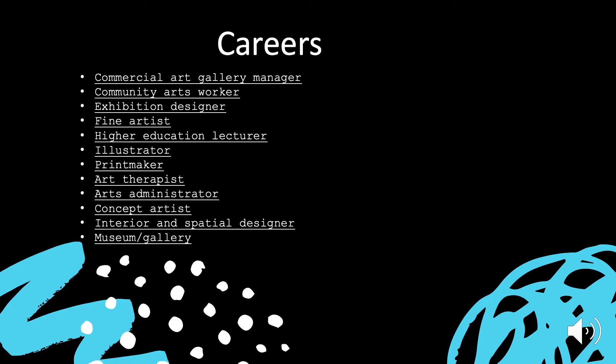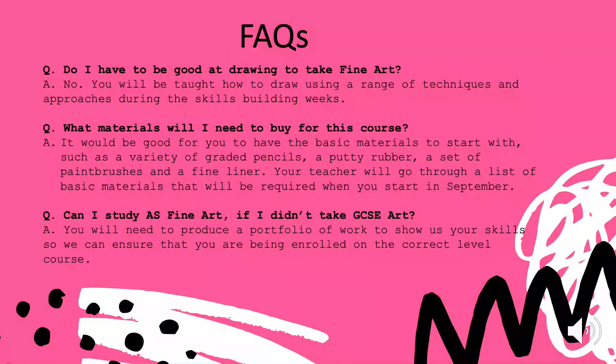If you are interested in studying fine art and you'd like to know more about the opportunities and the careers available, please do get in touch with me. I'm quite happy to speak to you individually so I can help you make the right choices about what courses you'd like to take with us. On the next couple of slides, you'll see some frequently asked questions. The biggest question always asked is: do I have to be good at drawing to take fine art? Honestly, no, you don't.